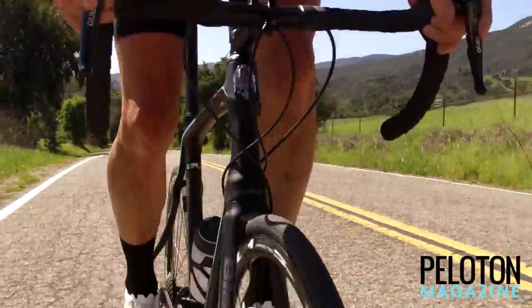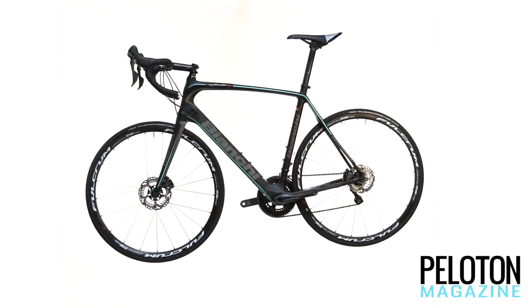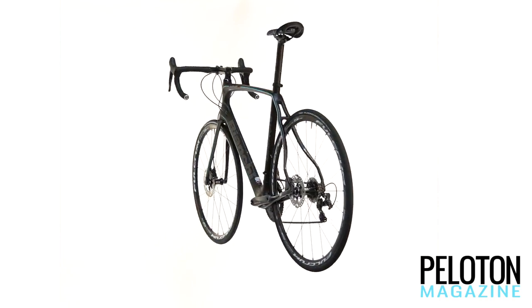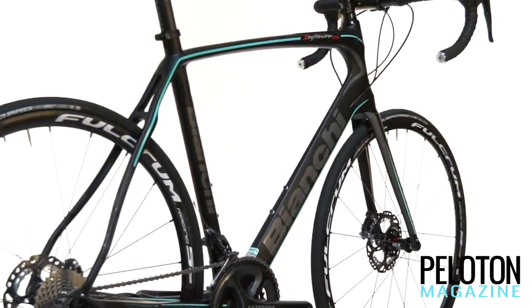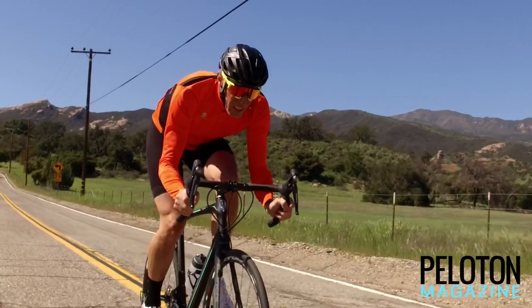Bianchi's illustrious history began making bikes to be raced over the gravel roads of war-torn Europe. The new Bianchi Infinito CV disc uses cutting-edge material technology to pay deep respect to this heritage, making a Bianchi Eduardo Bianchi himself would be proud of.